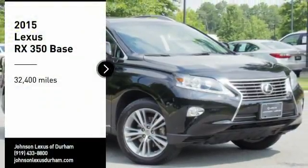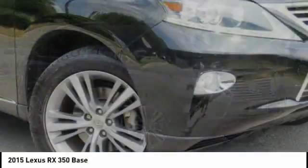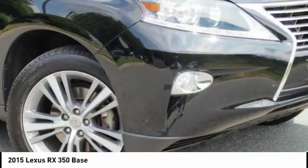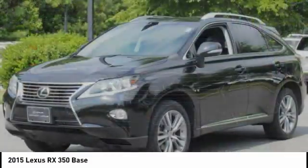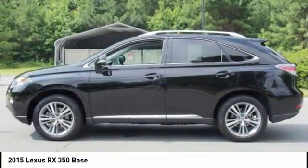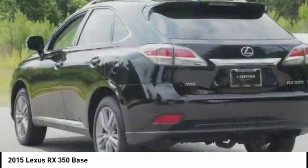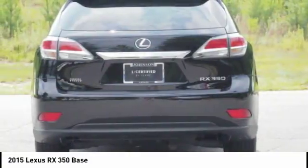Come test drive the 2015 RX350. The RX350 offers a driver-inspired design and intuitive technology that puts you in total control of your interior. Paired with the spacious cargo area and a powerful V6 engine, the RX350 continues to offer the best combination of powerful performance and interior luxury in its class.